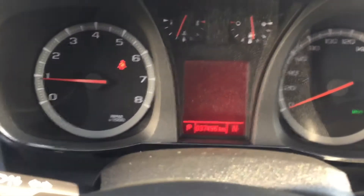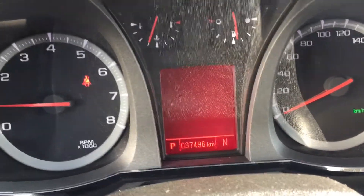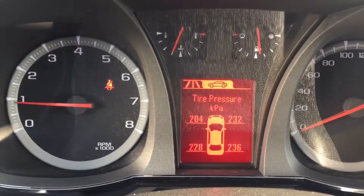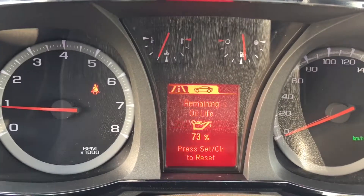Coming into the vehicle, there are only 37,496 kilometers on this beauty. There are some different dash settings — you can find out your oil life, your tire pressure, and your trip settings are in here as well.